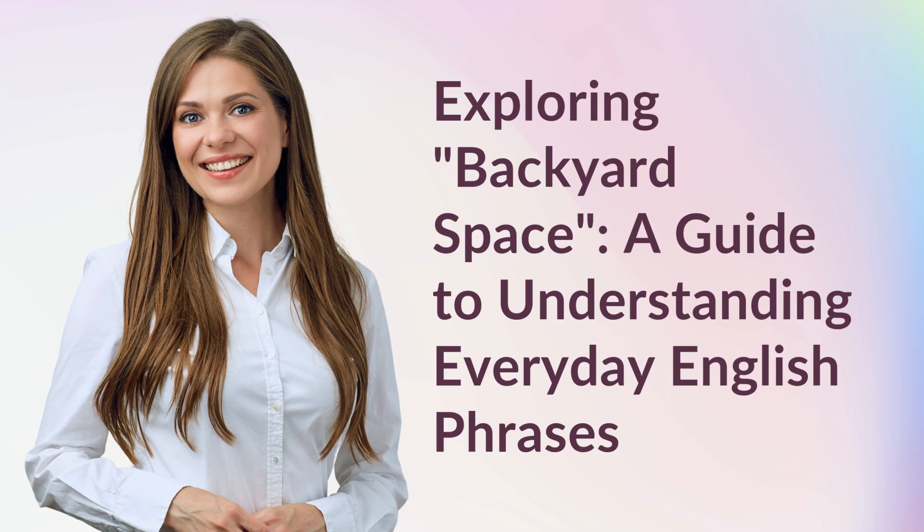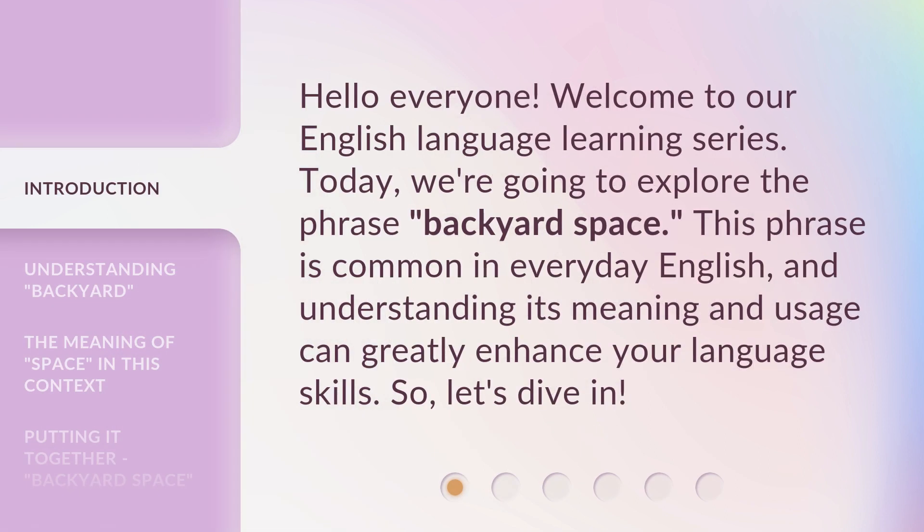Exploring Backyard Space: a guide to understanding everyday English phrases. Hello everyone, welcome to our English language learning series. Today, we're going to explore the phrase 'backyard space.' This phrase is common in everyday English, and understanding its meaning and usage can greatly enhance your language skills. So, let's dive in.